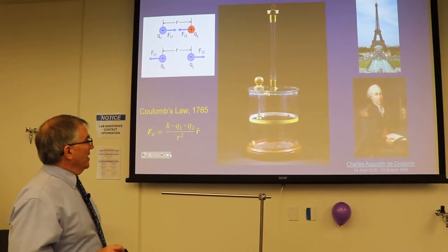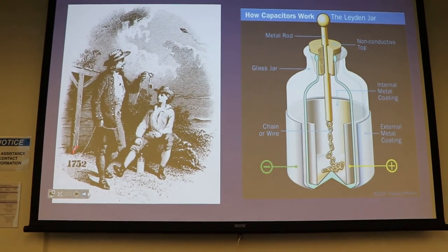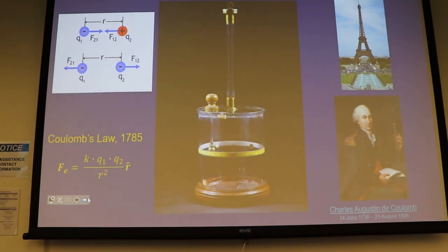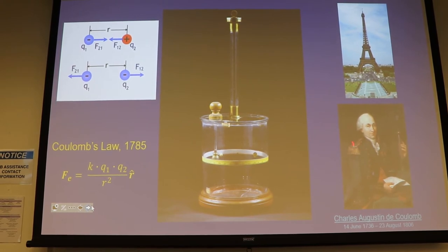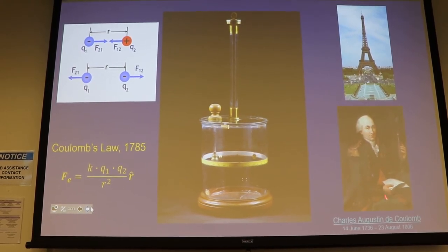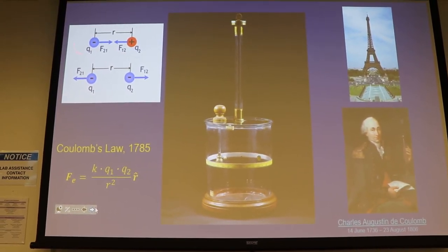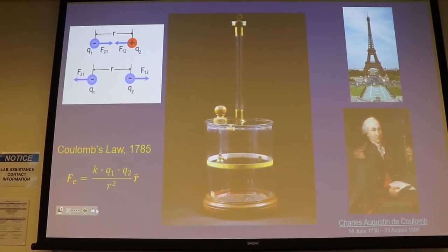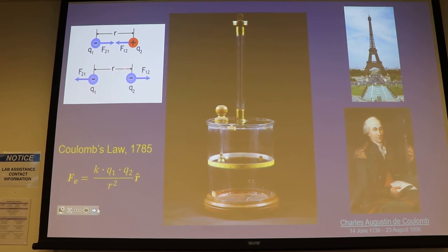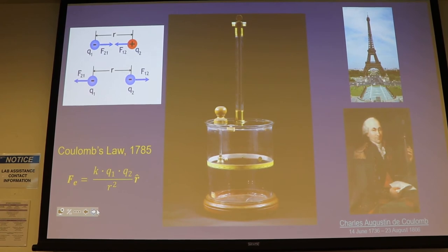Ben Franklin did his experiment in 1752. About 33 years later, in 1785, Charles Coulomb came up with an experiment to measure the force between two charges. This picture shows two opposite charges with a force of attraction, or you could have two charges Q1 and Q2 with the same sign, giving a force of repulsion. That was his hypothesis.